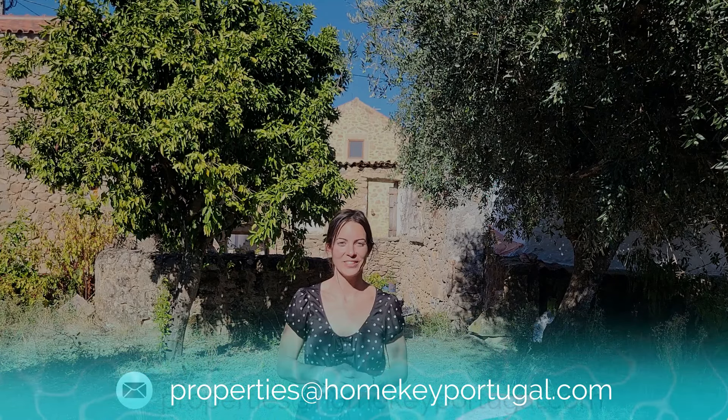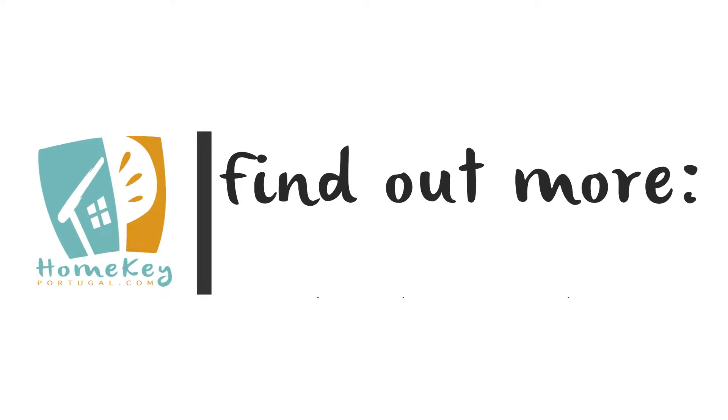If you would like to know more about this property or schedule a viewing, please send an email to properties@homekeyportugal.com. Thank you for watching — please subscribe to our channel and I'll see you in the next video.